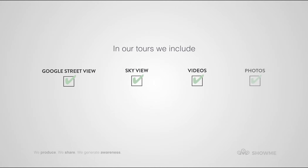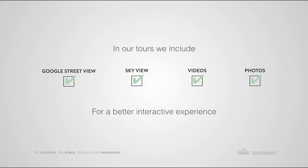In our tours, we include Google Street View, Sky View, videos, and photos for a better interactive experience.